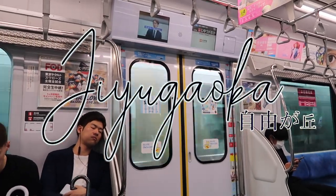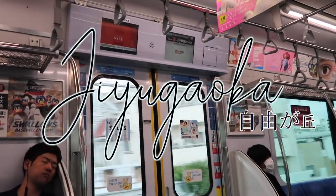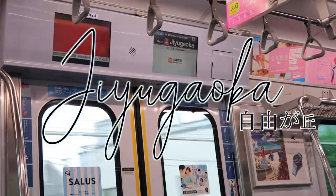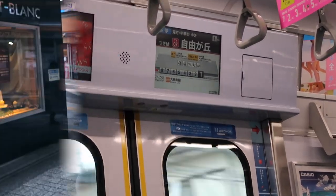This is Monorikai. The exit is on the right side. This is Jiyugaoka, TY7. Passengers changing to the Oimacha Line, please transfer at the station.